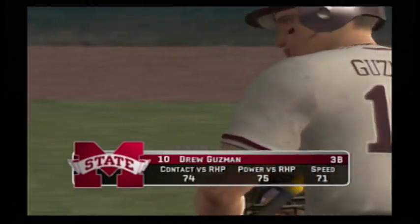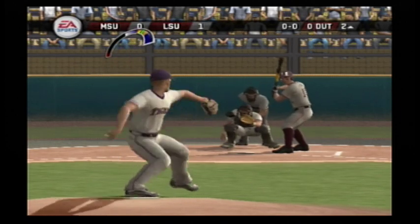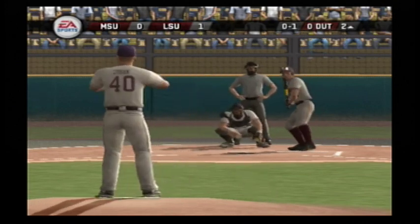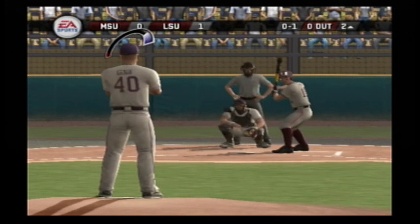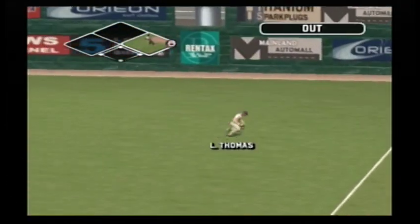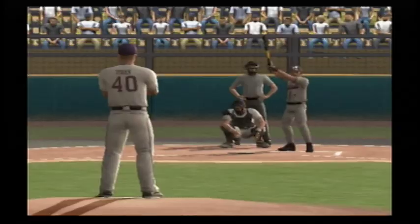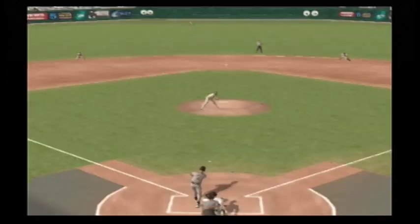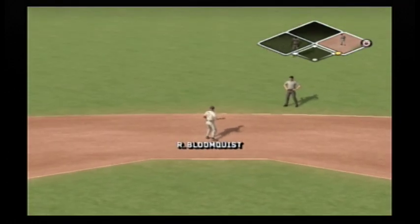Guzman is digging in. Breaking ball right down the middle. This one is lofted to right — makes the grab. One down. Nobody on base and one gone. There's a ground ball up the middle — gets through and the batter has a single. He's on with a single.